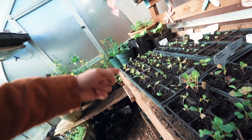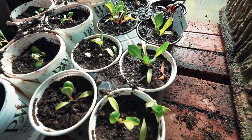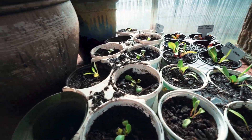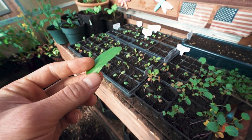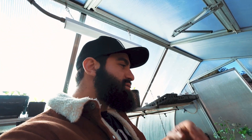This right here is cabbage, this is arugula. I also did it with Swiss chard down here and bok choy over here. Look at my leaf of spinach — let's give this a little try. Pretty good, pretty good.